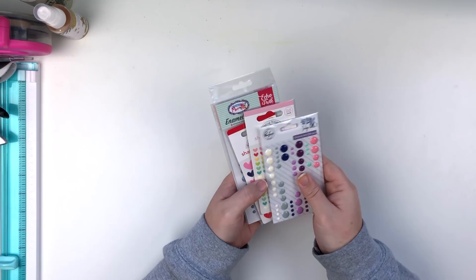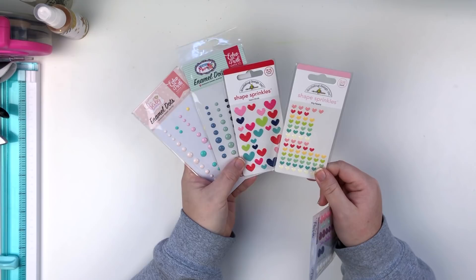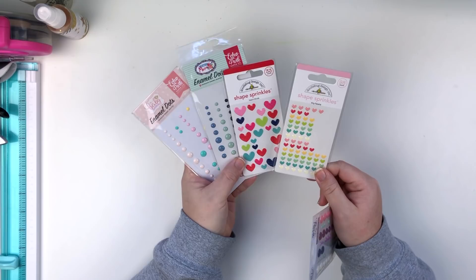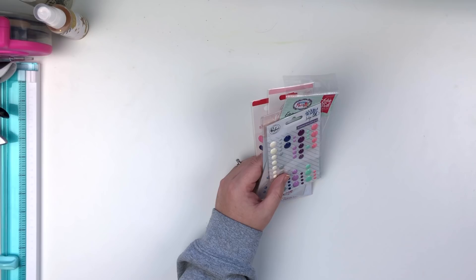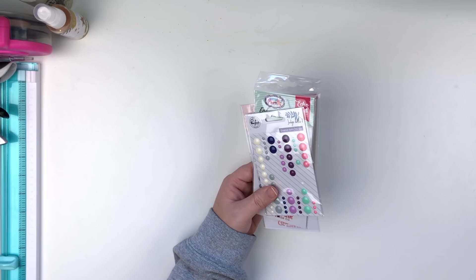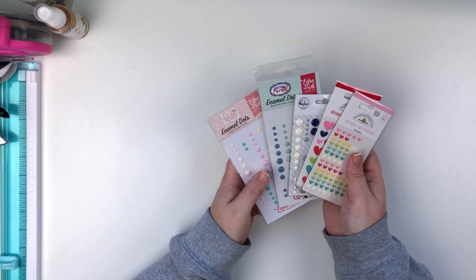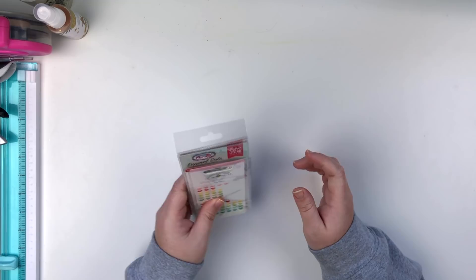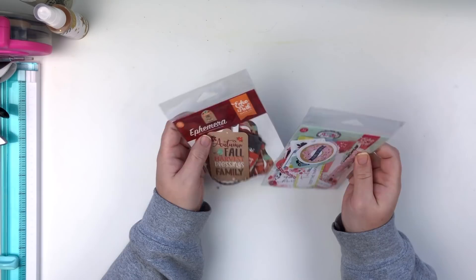Next is enamel dots — y'all, I absolutely love them! I love the shaped enamel dots obviously, and the regular round ones too. You can get them in arrows, stars, and all kinds of shapes now. Enamel dots are absolutely a finishing touch for me, and you can use them in any paper crafting project — not just scrapbooking. They are something I would for sure miss if I did not have them.